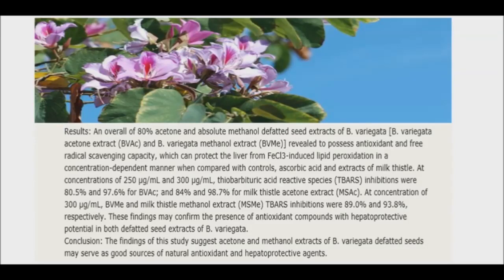In addition, the research team discovered that 80% of acetone and methanol seed extracts of the orchid tree contain antioxidant and free radical scavenging capacity. These properties provide protection against liver damage. The results indicate that acetone and methanol extracts produced by the seeds from orchid trees may be used as good sources of natural antioxidant and liver protection agents.